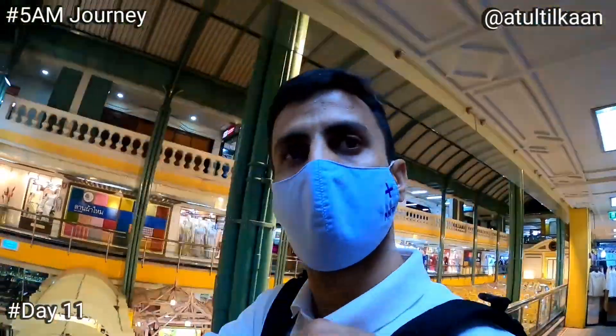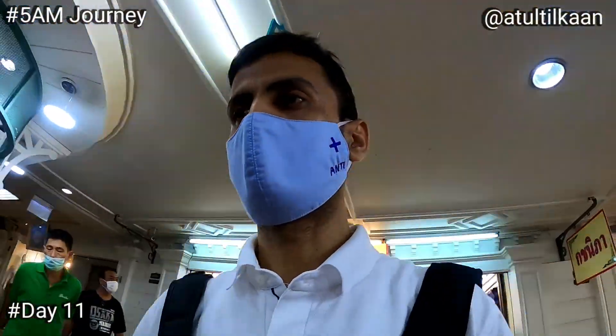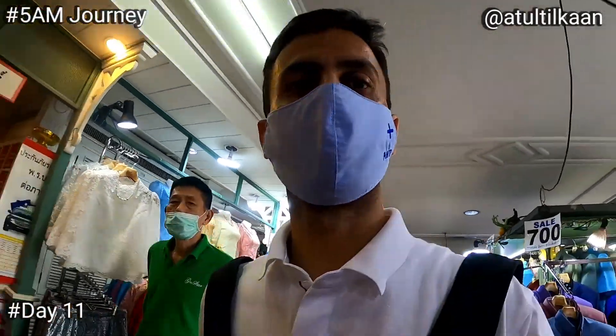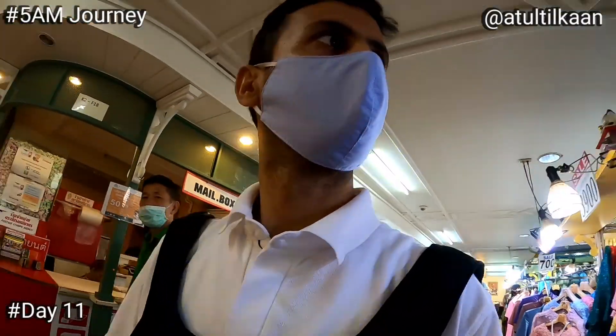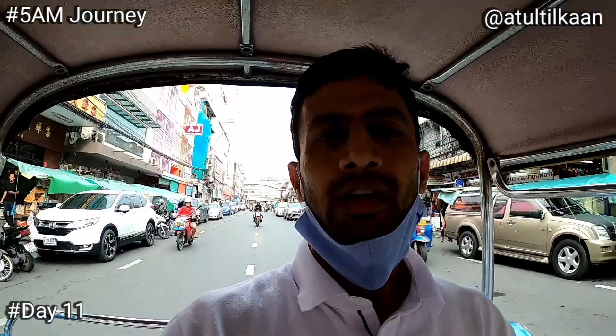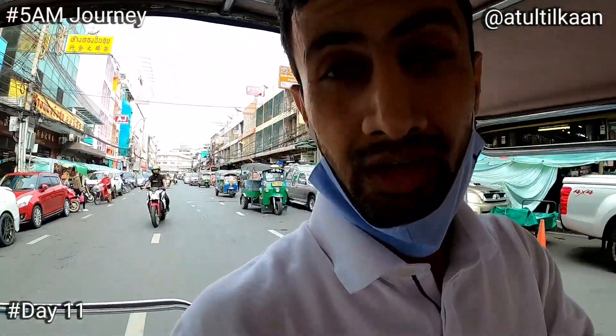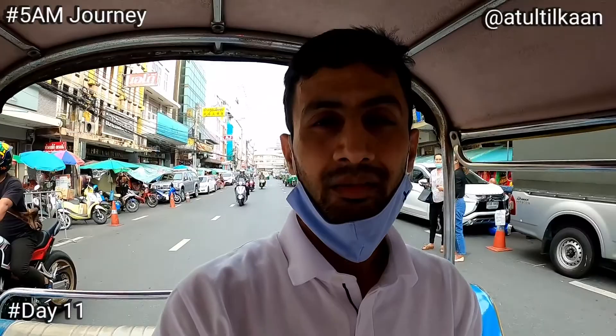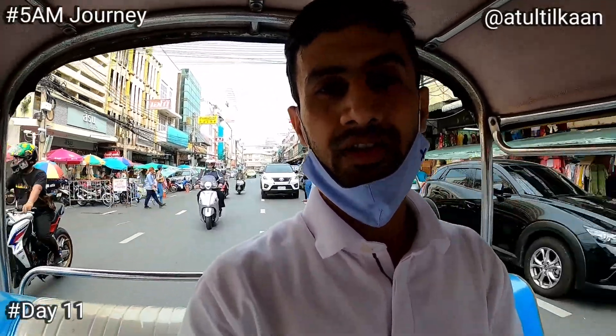Thai silk is actually very expensive, so I have to withdraw money first — I only have a few bucks and I need to buy two or three meters. I've now bought all the stuff: vegetables and Indian groceries, and I'm heading back.